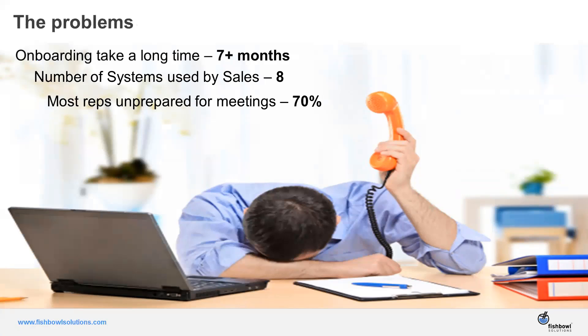Sales reps want to schedule meetings, make phone calls, and discuss solutions with customers, but they find themselves going between different tasks and all this administrative overhead. Industry data suggests that about 70% of all reps are unprepared for meetings — meaning you're not putting your best foot forward because you're unprepared. Perhaps you don't know the account history very well or aren't aware of problems at the account.